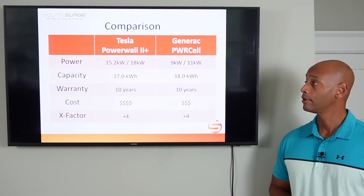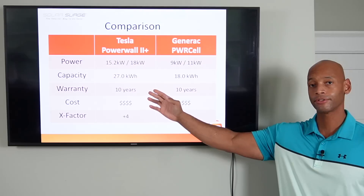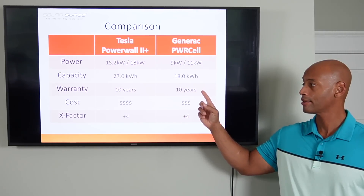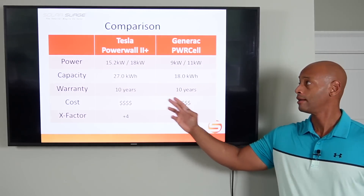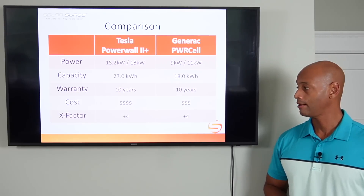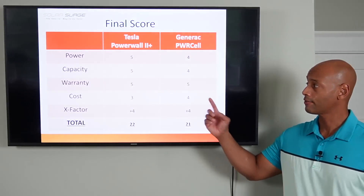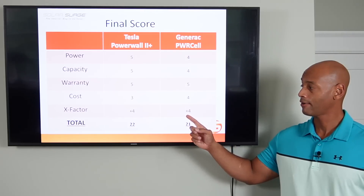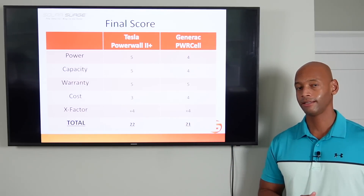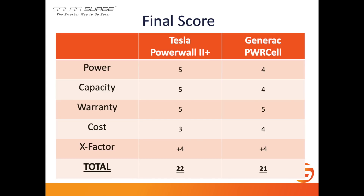In summary: 15.2 kW continuous power with 18 kW peak for the Tesla Powerwall, compared to 9 kW continuous and 11 kW peak for the Generac PowerCell. The Tesla configuration offers 27 kWh of storage capacity compared to 18 kWh on the PowerCell. Both products offer a 10-year warranty. Generac beats on price by about $2,500 for a full turnkey install. Both products receive plus 4 X Factor points. Totaling it up, Tesla receives 5/5 on power, 5/5 on capacity, 5/5 on warranty, 3/5 on cost, plus 4 X Factor points — for a total of 22 points.